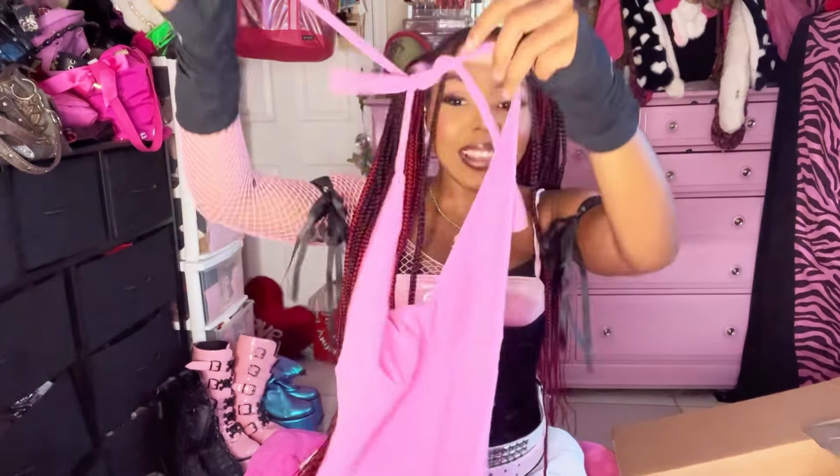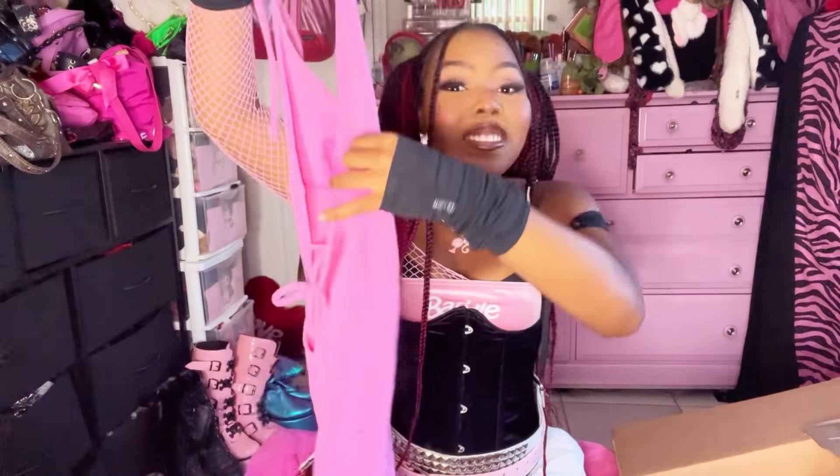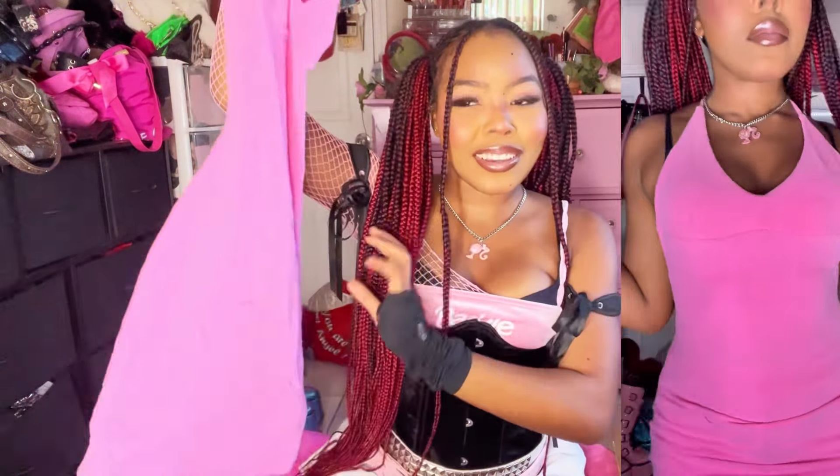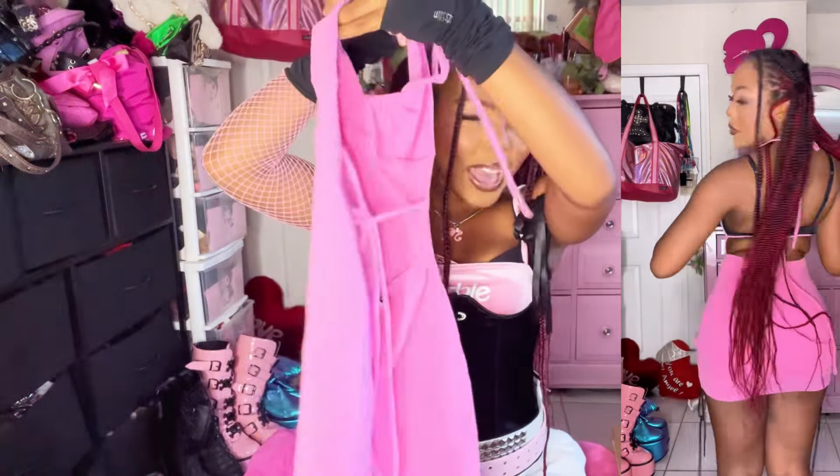I feel like Frankie's Bikinis is really sought after because their stuff can be expensive. I got this one and it's backless — I'm so excited to try this on. She might turn into a personal keep, I don't know, but she's so cute. It's the back for me!